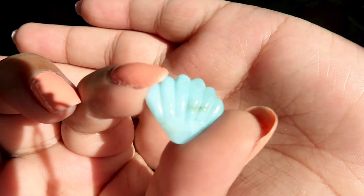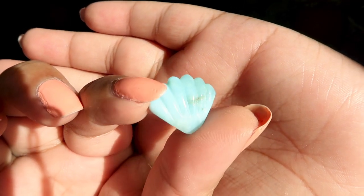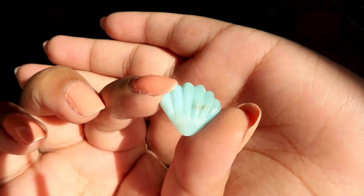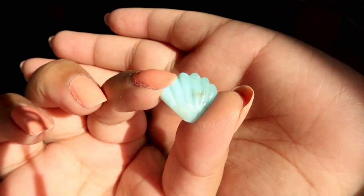Next is a larimar seashell carving — so beautiful! This would make such a good jewelry piece. Since larimar is pretty expensive, this mini seashell carving is about $17.